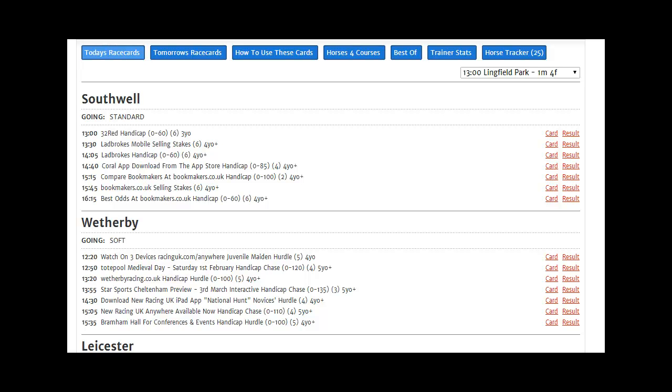As well as the individual race cards and tabs, there are three sets of reports which cover the entirety of racing on any given day. The three are Horses for Courses, Best Of, and Trainer Stats. Let's take a look at the first of them, Horses for Courses.